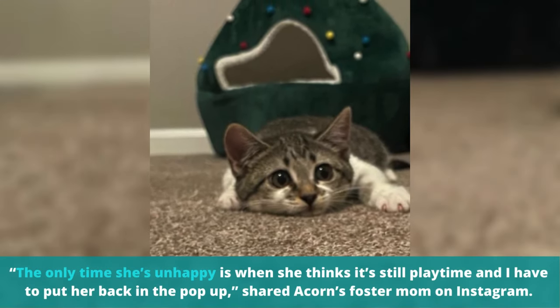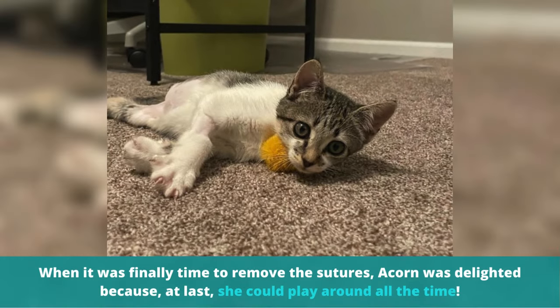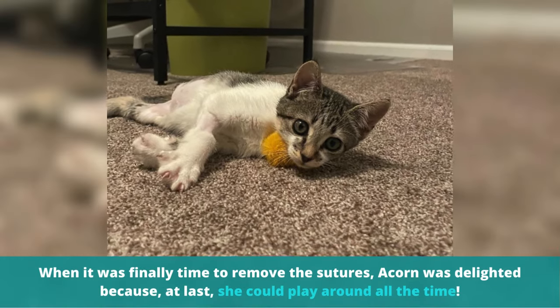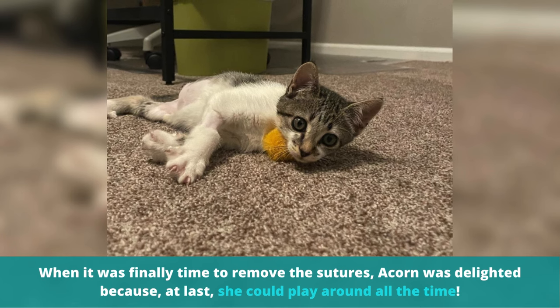"The only time she's unhappy is when she thinks it's still playtime, and I have to put her back in the pop-up," shared Acorn's foster mom on Instagram. When it was finally time to remove the sutures, Acorn was thrilled because, at last, she could play around all the time.